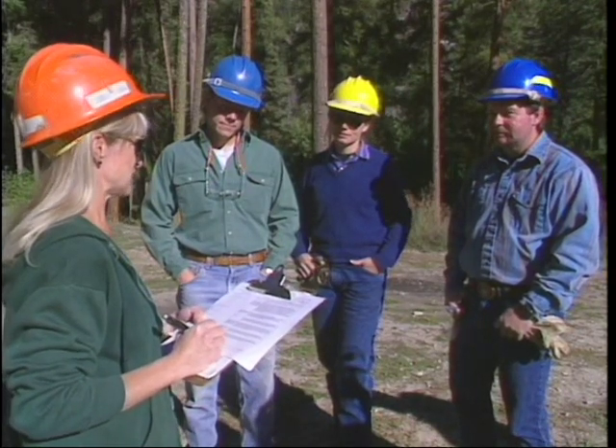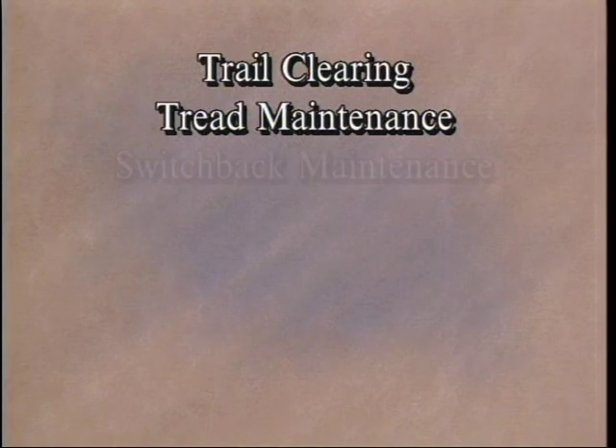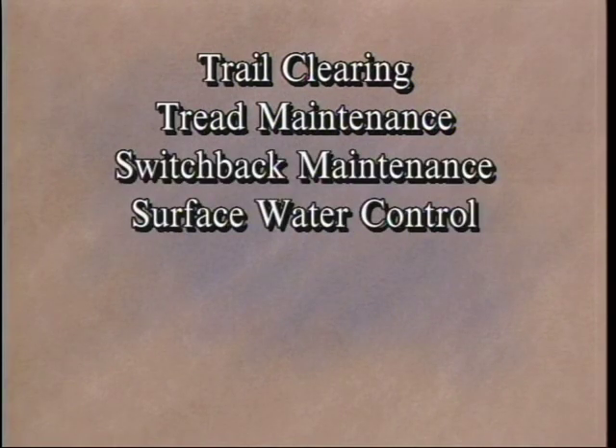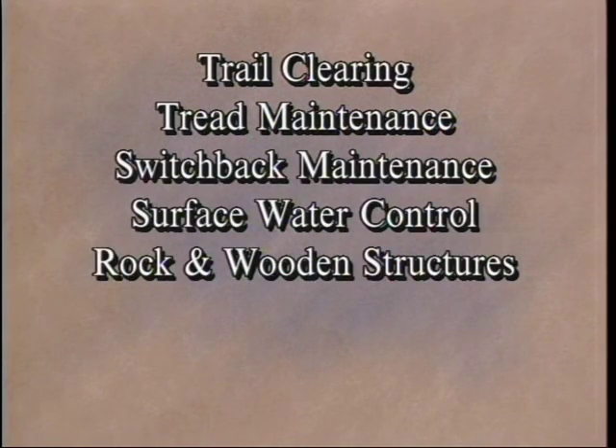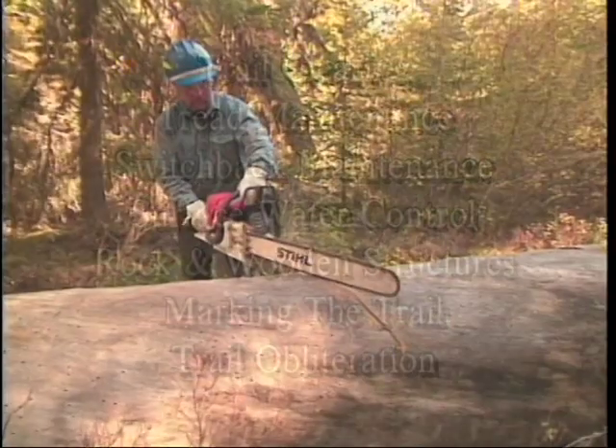Now that you're ready, we'll explore some of the basics of trail maintenance: trail clearing, tread maintenance, switchback maintenance, surface water control, rock and wooden structure maintenance, marking the trail, and trail obliteration. Let's begin with trail clearing.